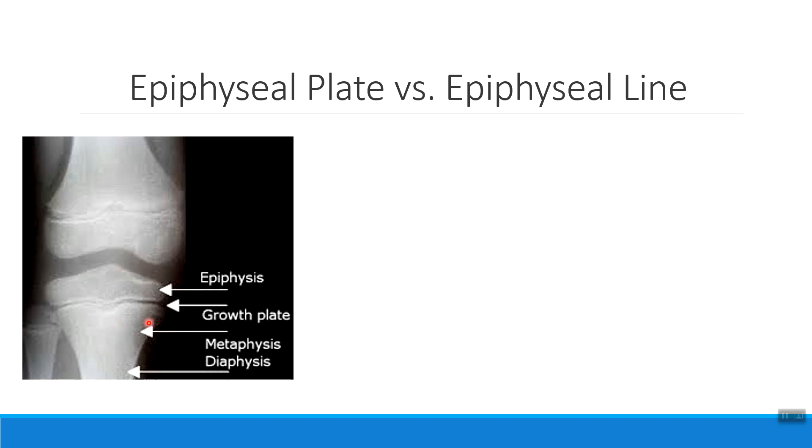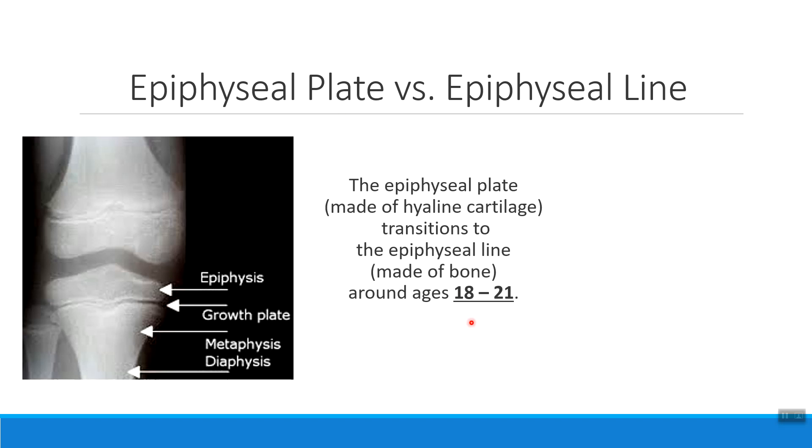When looking at an x-ray, if the bones look like what I like to call 'floating' — where there's one part and another part that don't quite look connected — this means that a patient has an epiphyseal plate. They still have a cartilage growth plate. But around ages 18 to 21, that cartilage starts to switch over to being only bone tissue.